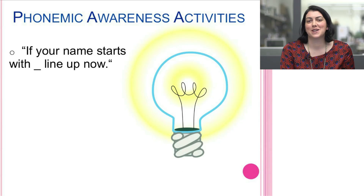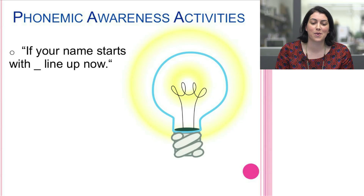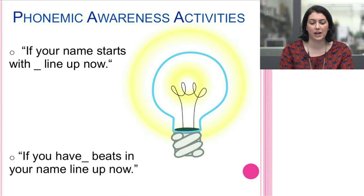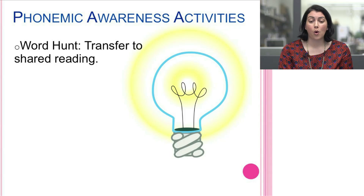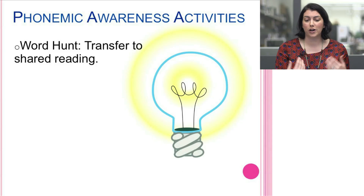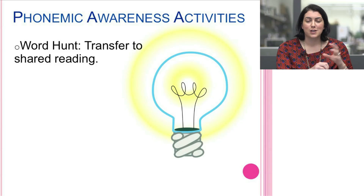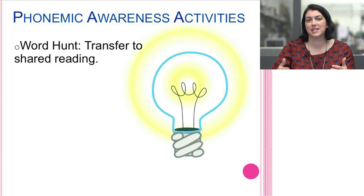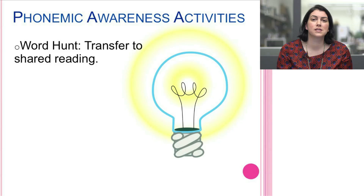Behavior management can simultaneously be folded into your five minutes a day of phonemic awareness. 'If your name starts with a certain sound, line up now' is always great. 'If you have three beats in your name, line up now.' You can also do a consistent weekly activity like a word hunt — changing the focus sound each week, transferring it when students come in active after lunch to search for words, then bringing everyone together for a shared reading activity. There are many ways to meet students' activity levels, learning needs, and IEP goals in a comprehensive, research-based lesson.